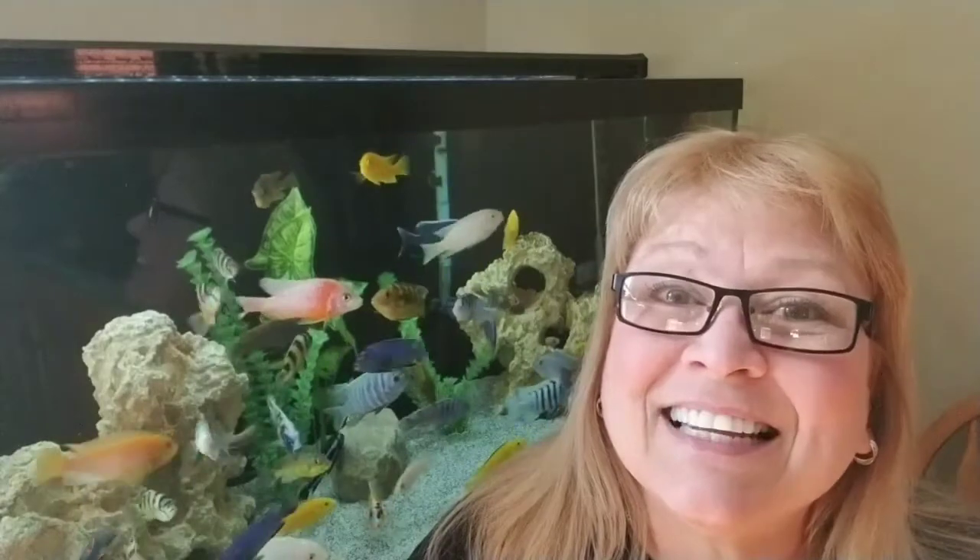Hi everyone, this is Deb Tim, a Canadian girl. Today we are going to look at green water algae or the dreaded algae bloom. This is episode number 9 in my algae series, so please stay tuned.